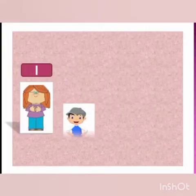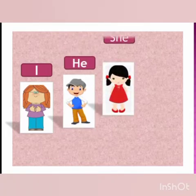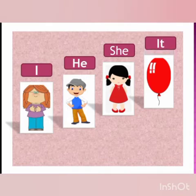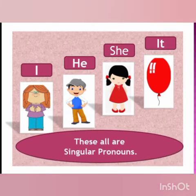Let us start with singular pronouns. Pronouns which replace the nouns used for one place, one person, one animal or bird, or one thing are called singular pronouns. Here, I, he, she and it are singular pronouns.